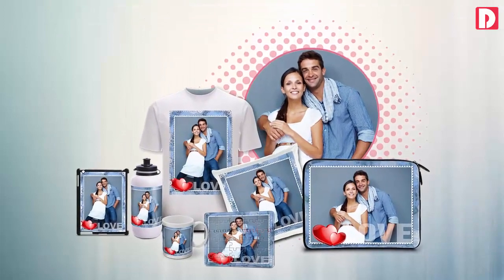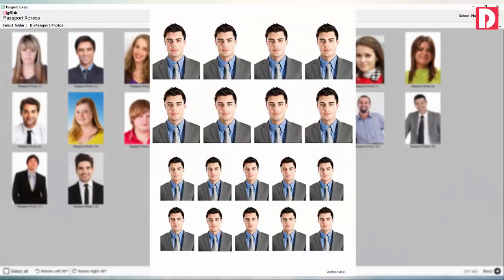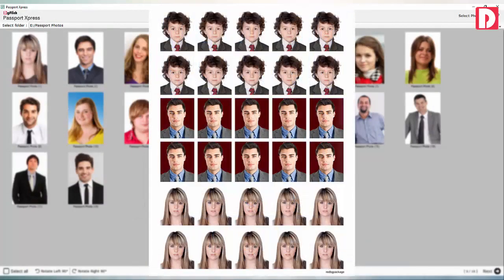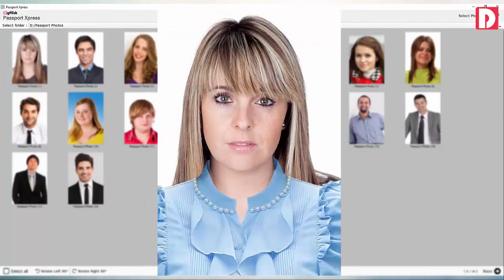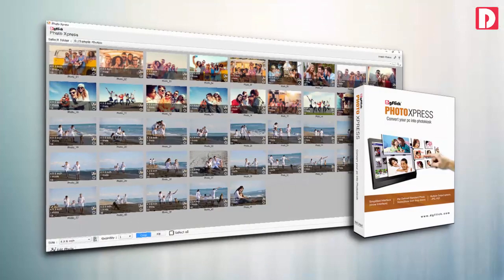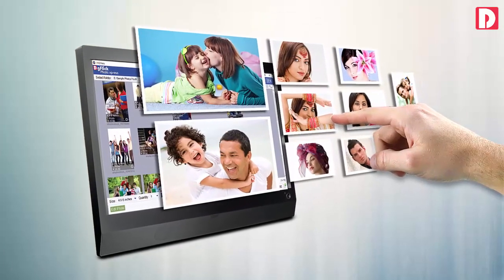Gift Express: software to make personalized photo gifts instantly. Passport Express: instant passport, ID, and visa photo package designer with options for background change, touch-up, and accessories. Photo Express: software which converts any PC to a kiosk and makes photo accepting process across the counter.